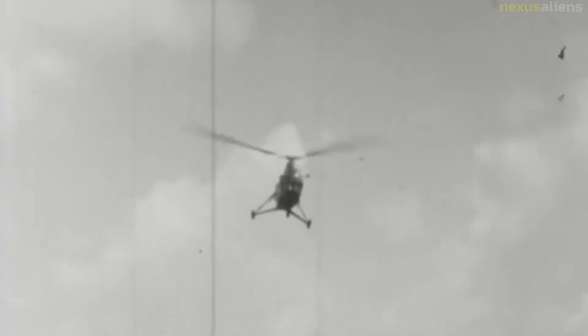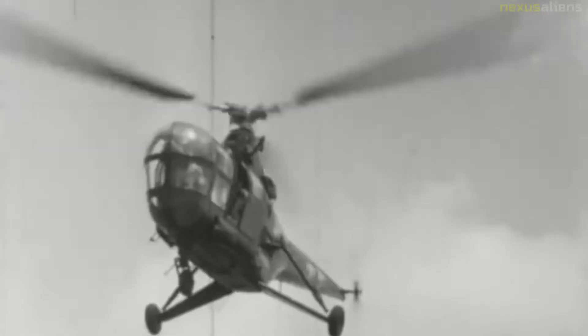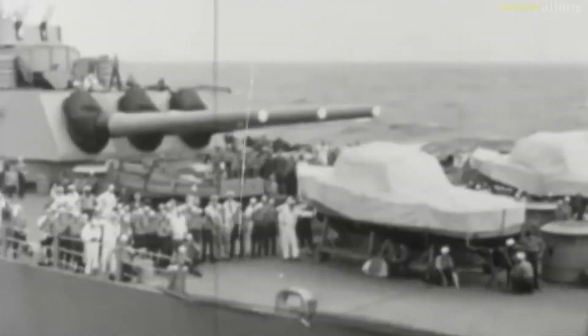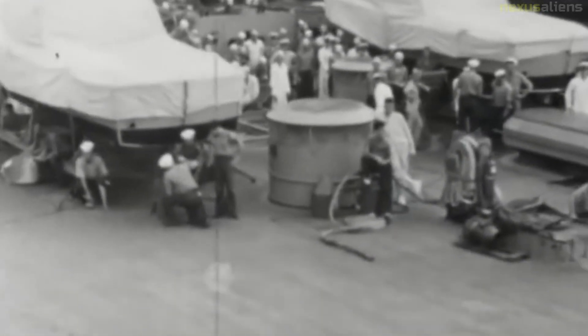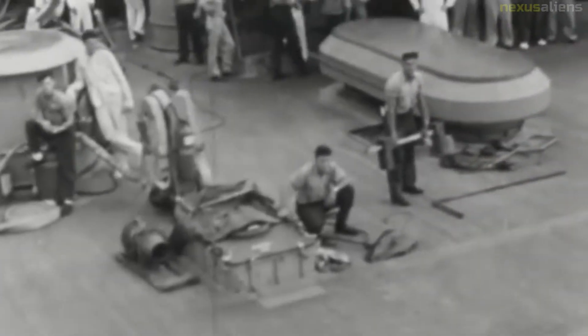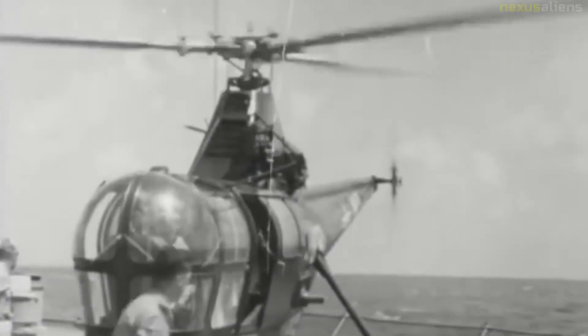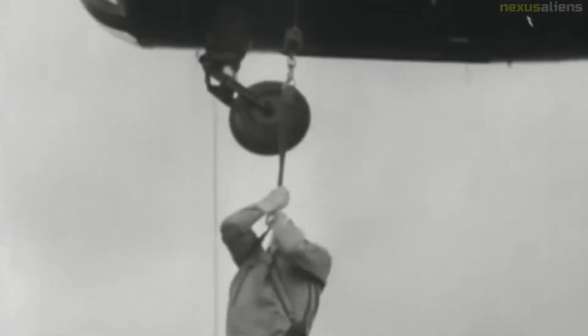In December 1946, an agreement was signed between the British company Westland Aircraft and Sikorsky to produce a British version of the H-5, to be manufactured under license in Britain as the Westland Sikorsky WS-51 Dragonfly. By the time production ceased in 1951, more than 300 examples of all types of the H-5 had been built.